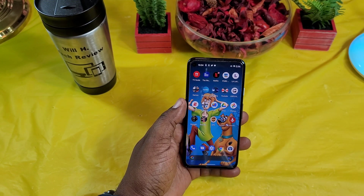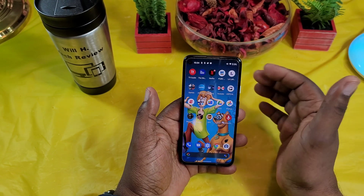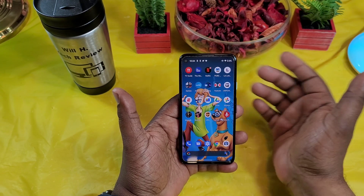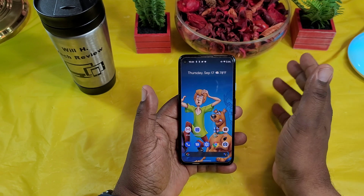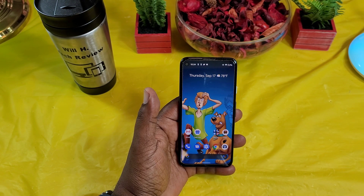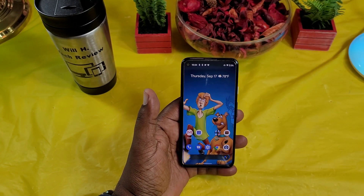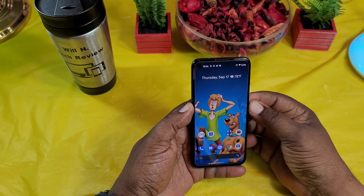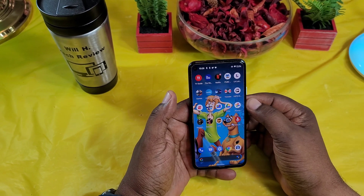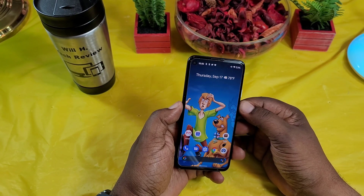The next thing I want to talk about is battery life. This has a 3140 milliamp battery and the battery life is excellent. As you can see I'm down to two percent, but I haven't charged this phone in a few days. I'm getting at least six hours of straight screen-on time — battery life is great with no issues.